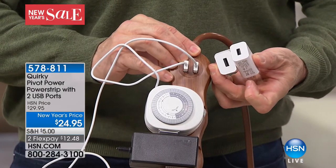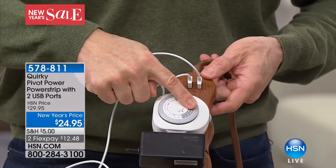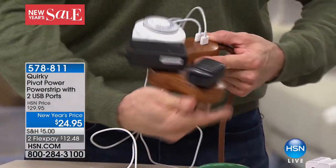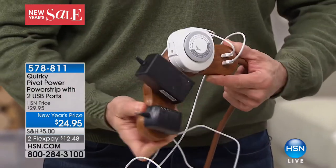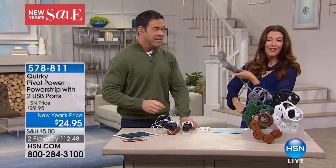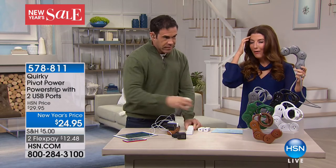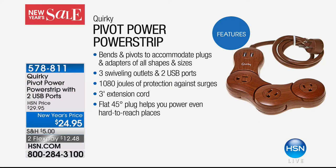Just the USB cubes alone are $10 to $15 each, which more than pays for this — and you get three outlets too. Normally you couldn't plug in a timer for your lamp, your printer, and your phone charger all at once, but you can because this bends to fit whatever size you need. Shout out to Jake from Wisconsin — congratulations on a great job!